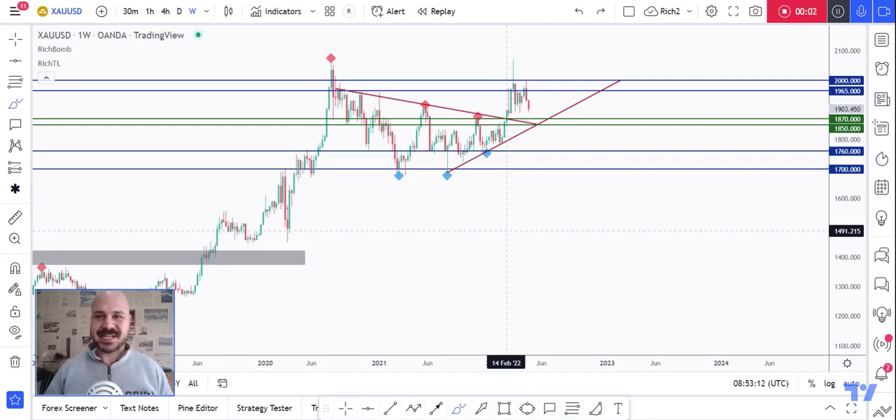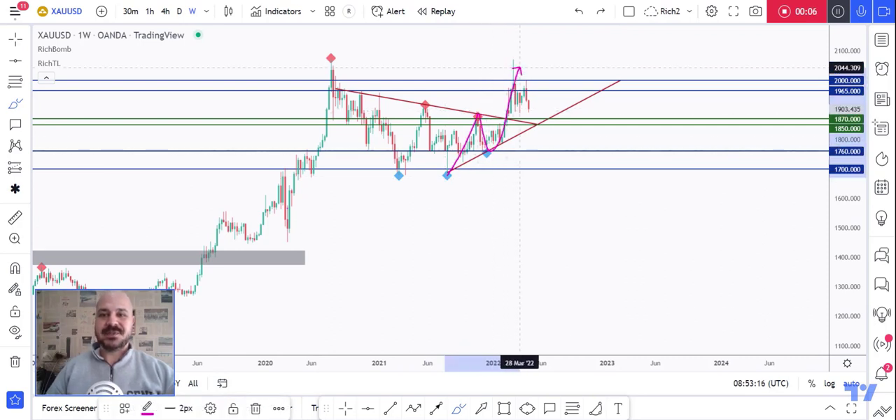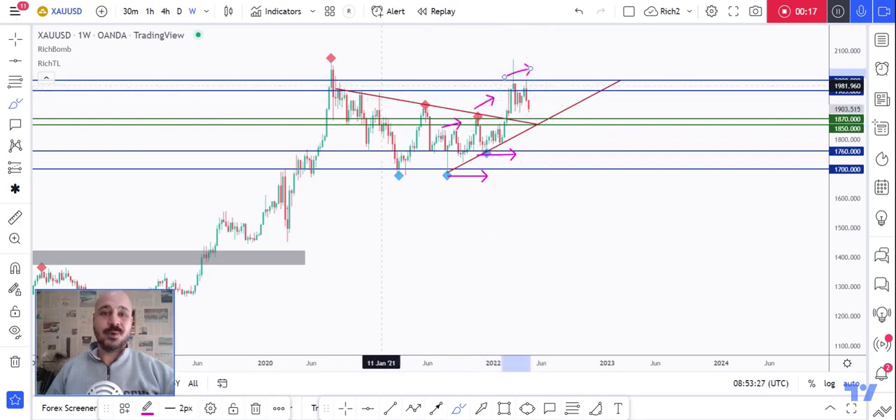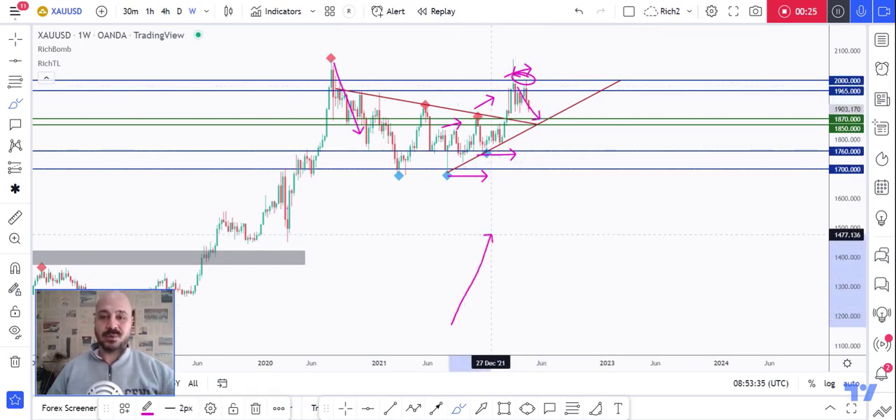Hello traders, Rich here with a quick but detailed update on gold. As we can clearly see, gold has been overall bullish for a while, making higher lows and higher highs. However, we previously rejected the supply zone and the 2K round number, so we are currently in a correction phase.